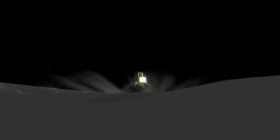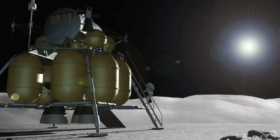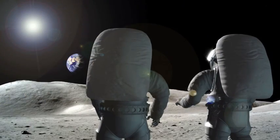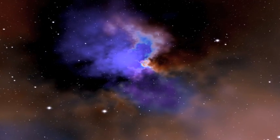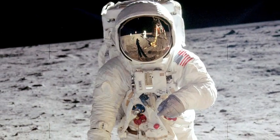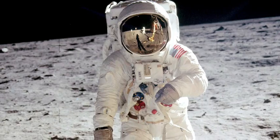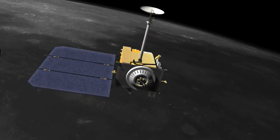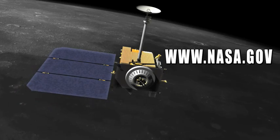The Lunar Reconnaissance Orbiter is the first step in our return to the moon. Returning humans to the moon will help scientists, and all of us, address fundamental questions about the history of Earth, the solar system, and the universe, and about our place among them. And in the words of Neil Armstrong, that's a giant leap for mankind! Keep track of the LRO mission at www.nasa.gov.